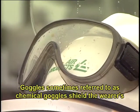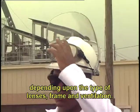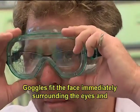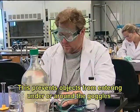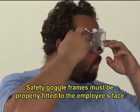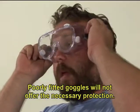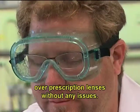Goggles, sometimes referred to as chemical goggles, shield the wearer's eyes from impact, heat, chemical, and dust hazards, depending upon the type of lenses, frame, and ventilation. Goggles fit the face immediately surrounding the eyes and form a protective seal around the eyes, preventing objects from entering under or around the goggles. Safety goggles may incorporate prescription lenses mounted behind protective lenses for individuals requiring vision correction. Safety goggle frames must be properly fitted to the employee's face to form a protective seal. Poorly fitted goggles will not offer the necessary protection. Some goggles may be worn directly over prescription lenses without any issues.